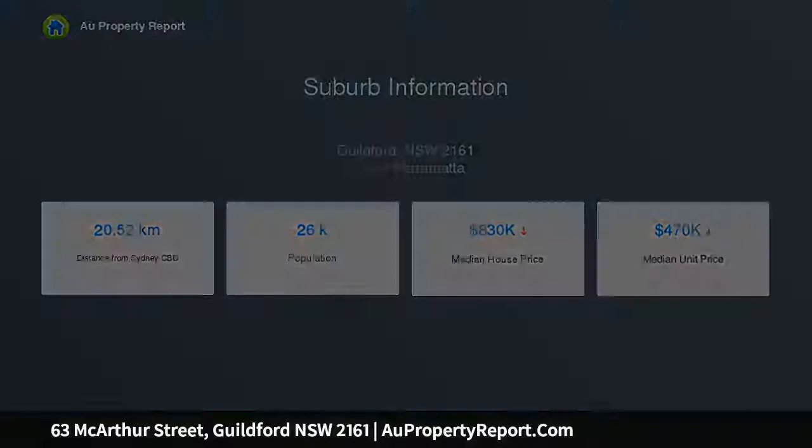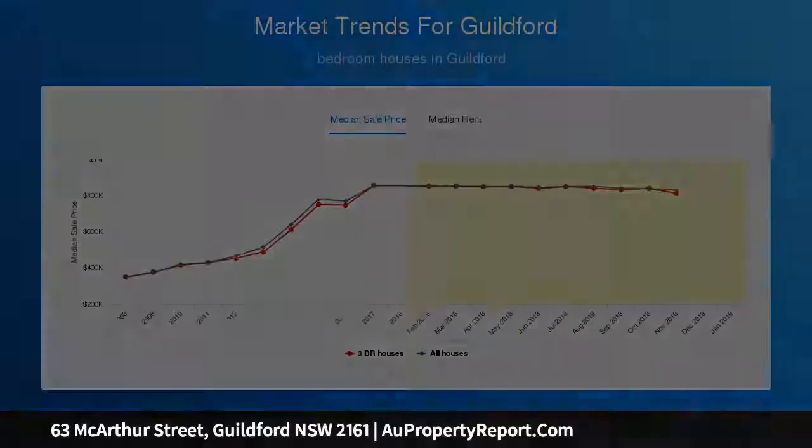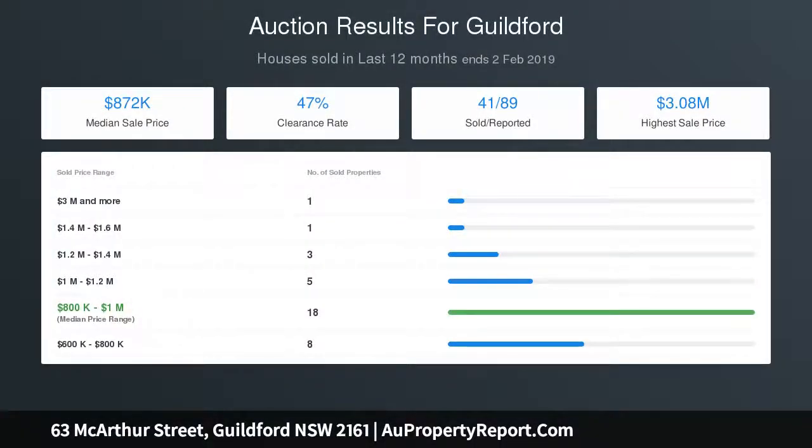Set within 1km to Guildford Railway Station and shops, with bus transport and a park also nearby. The home comprises 2 bedrooms plus sunroom — potential 3rd bedroom — separate living and dining area, and original kitchen and bathroom.